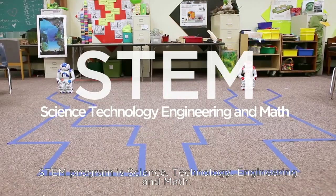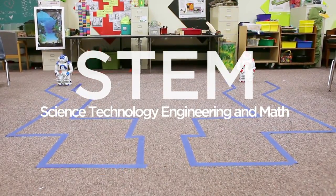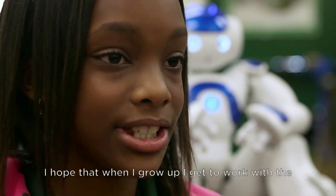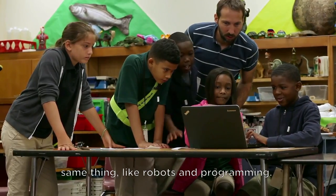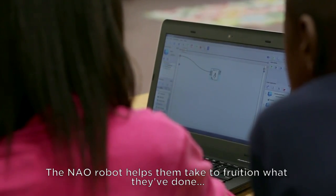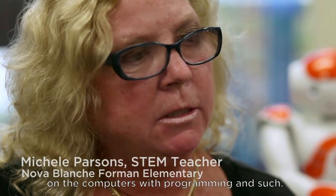The STEM program is science, technology, engineering, and math. The robot is educational. I hope that when I grow up, I get to work with the same thing, like robots and programming. The Now Robotics helps them take to fruition what they've done on the computers and with programming and such.